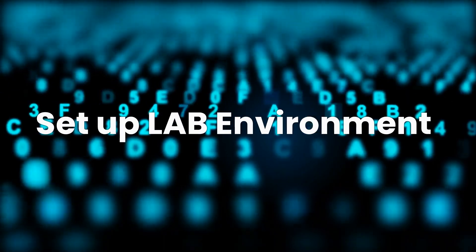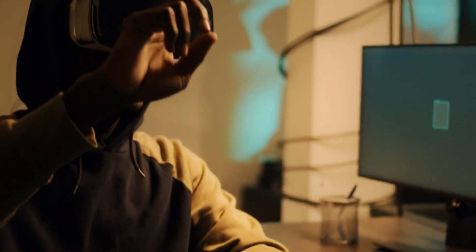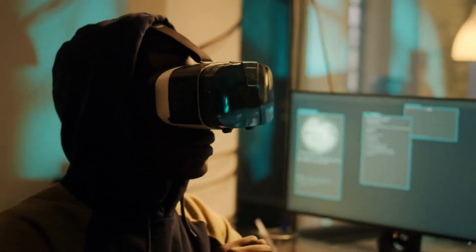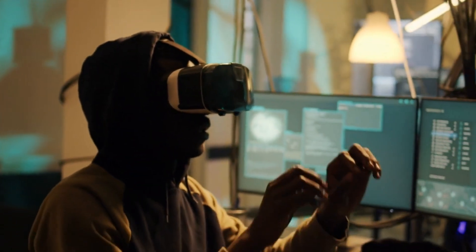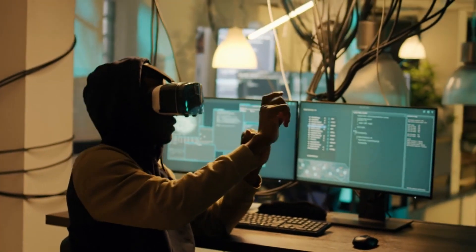Ready to get your hands dirty? Set up your own lab environment. This will be your safe and legal playground to practice and hone your hacking skills. Using virtual machines and open source vulnerable applications, you can simulate real-world scenarios and challenges.